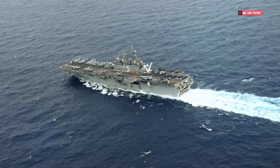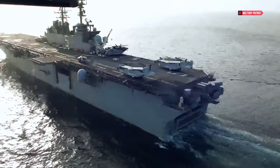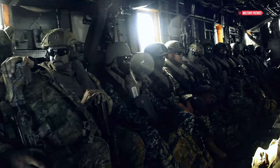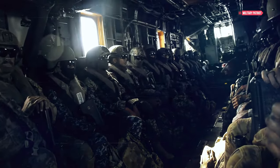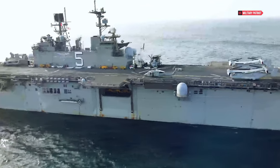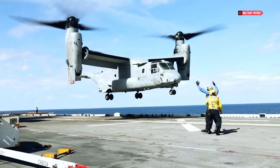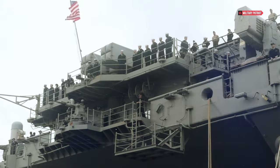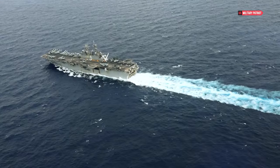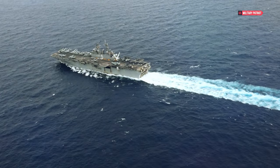USS Bataan, an amphibious assault ship of the WASP class. Named after the Battle of Bataan in World War II, this vessel not only showcases U.S. military might, but also plays a crucial role in humanitarian missions. With a length of over 250 meters and the capability to accommodate aircraft, USS Bataan is equipped to fulfill various roles, from military operations to disaster relief.